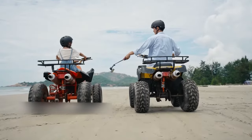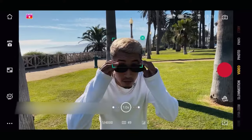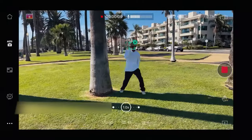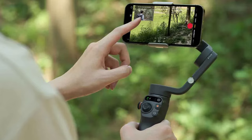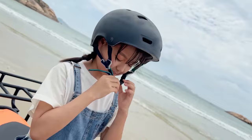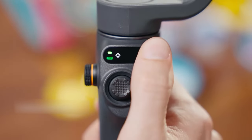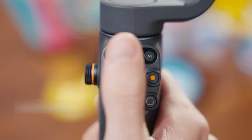The DJI Osmo Mobile 6 will balance out your movement when you are filming, allowing you to take smooth video even as you're running, in transit, or dancing at a party. Through DJI's ActiveTrack 5.0 software, you can also track a subject smoothly, keeping them in frame even when they're moving about. The gimbal also includes a host of buttons for zooming, cinematic blurs, and other similar effects.